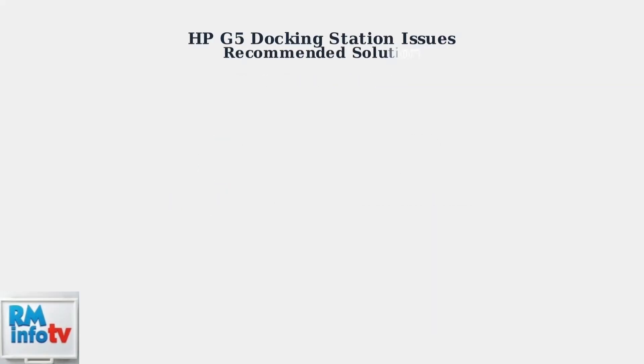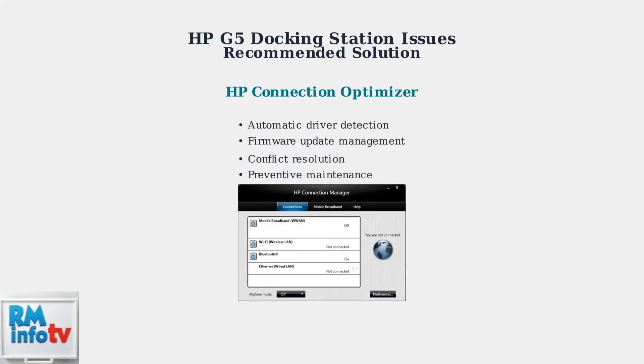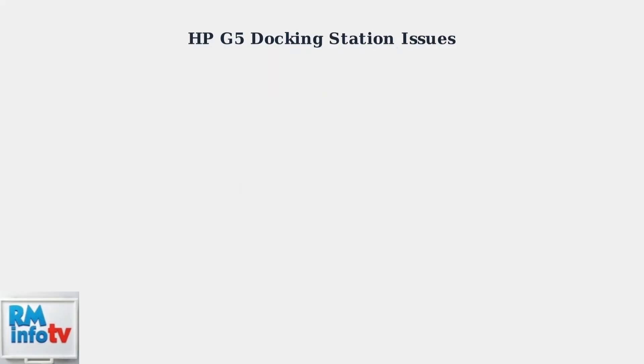The solution is straightforward: keep your dock's firmware and drivers up to date. HP Connection Optimizer provides automatic driver detection and installation, significantly reducing these common issues.